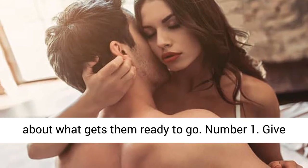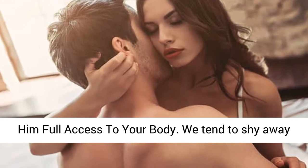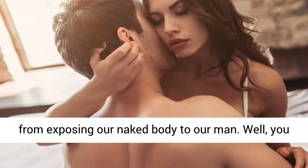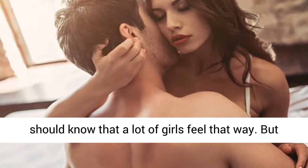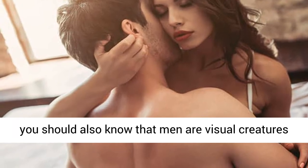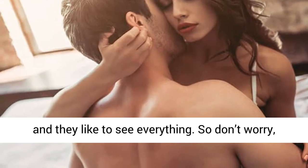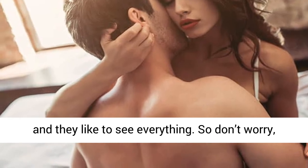Number 1: Give him full access to your body. We tend to shy away from exposing our naked body to our man. You should know that a lot of girls feel that way, but men are visual creatures and they like to see everything. So don't worry and feel free.